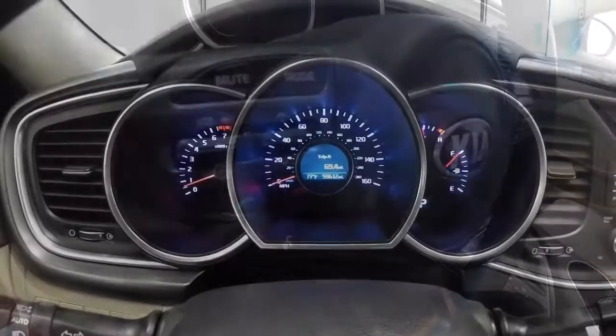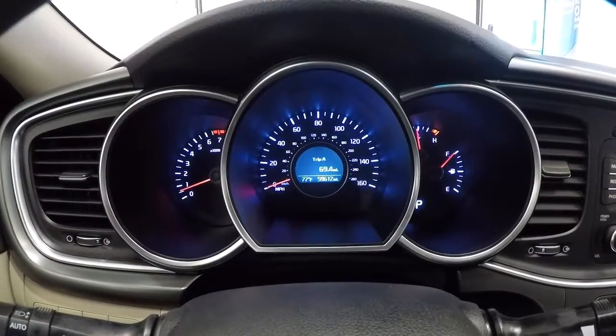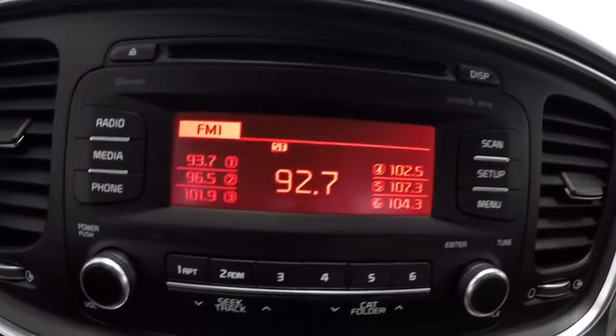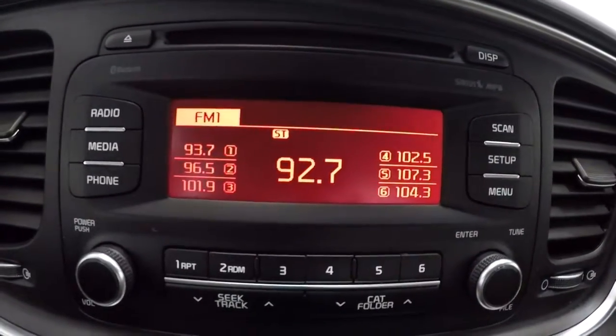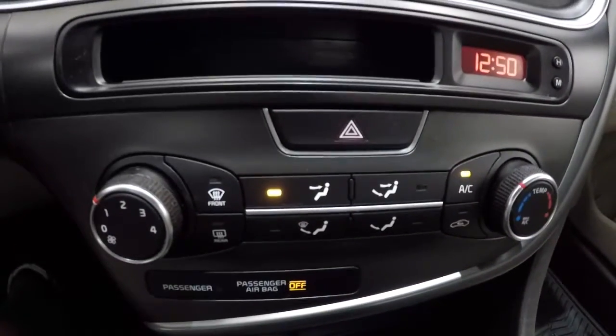Let's go ahead and take a look at the mileage — it's got 59,612 miles on it. Now that we've got it started, the radio display is visible and it's got a CD player as well. Making our way to the climate control center, the AC is blowing nice and cold — no problem with the air conditioning.